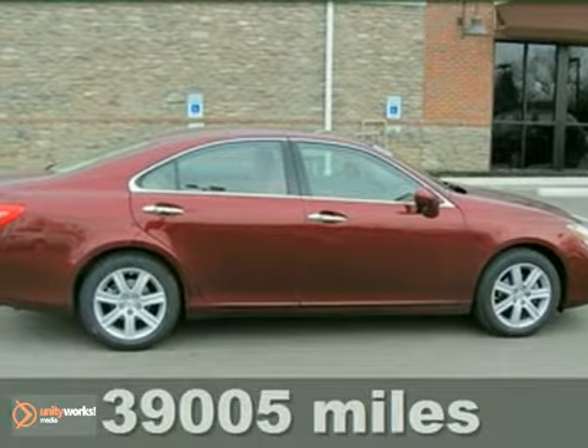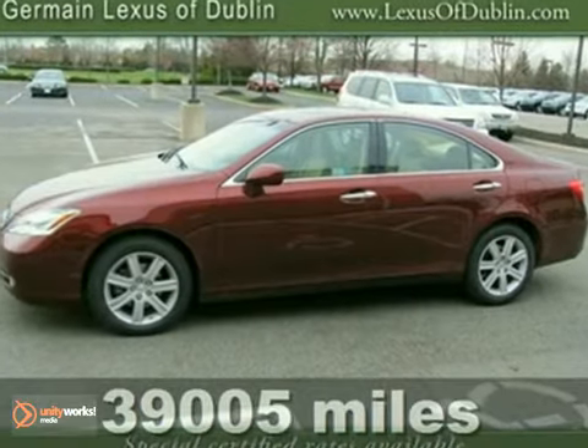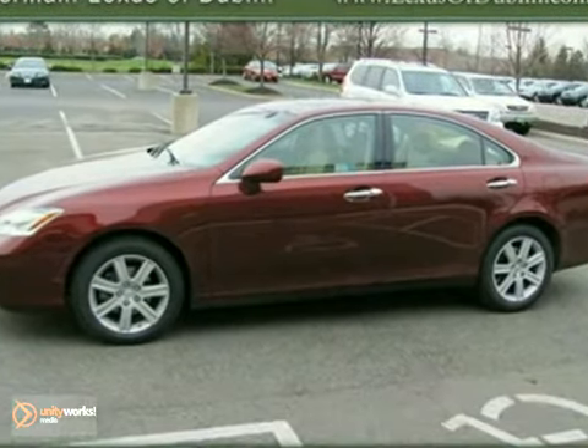Are you interested in a truly fantastic car? Then take a look at this certified one-owner 2008 Lexus ES350 with low miles.